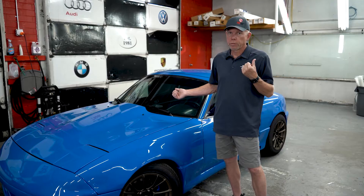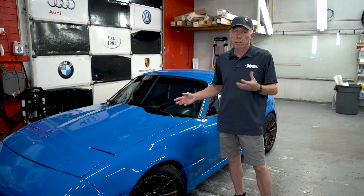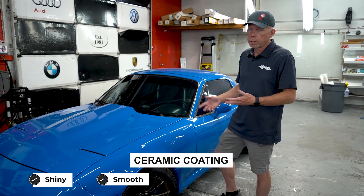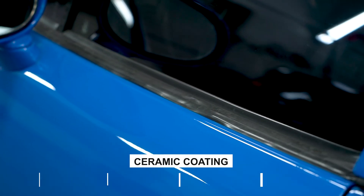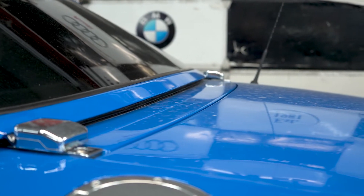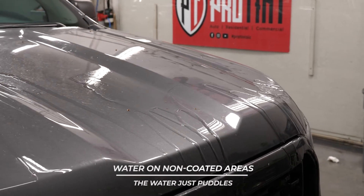Knowing we're shooting this video, when I looked at the car, I thought this is a really good example of what a ceramic coating does. It makes it really shiny, really smooth, and really easy to clean — and it stays a lot cleaner. This car hasn't been washed for two weeks, and we've had rain intermittently in the afternoon. It's kind of like monsoon season around here.